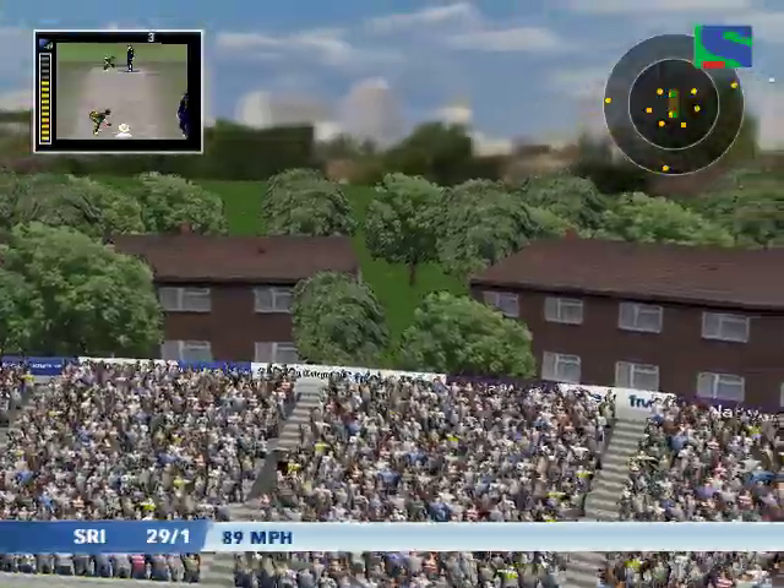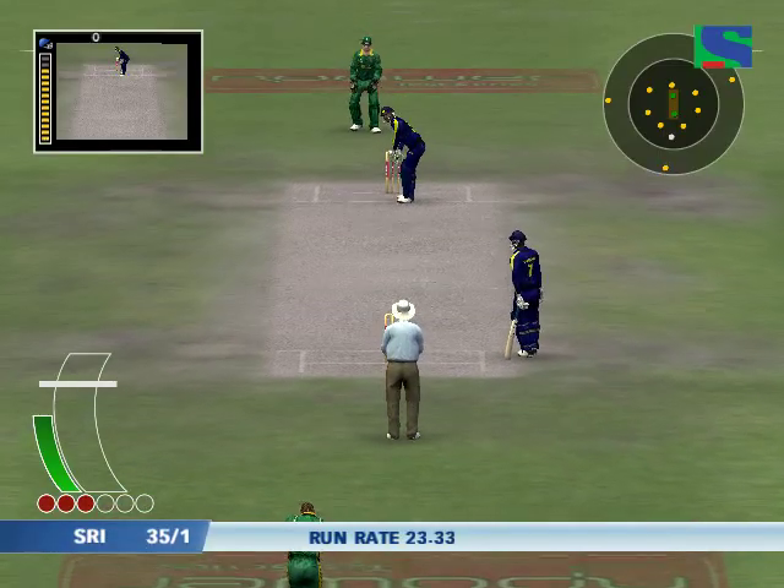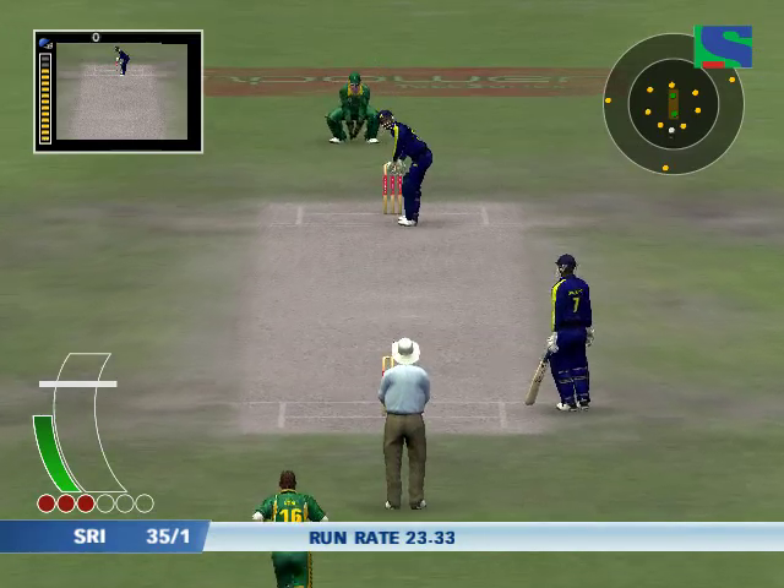Really struck that well. There's a demoralizing sight for any bowler — the ball is just sailing over the fence.